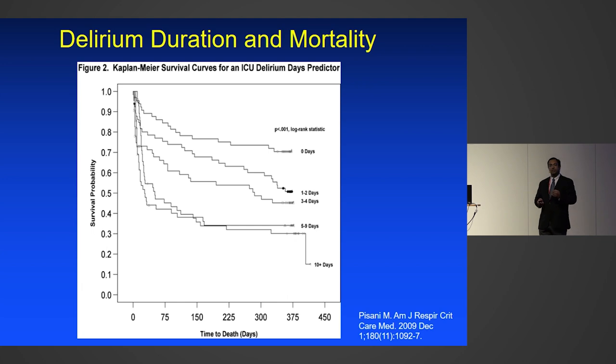There are studies which have looked at the duration of delirium and mortality. This is one study by Margaret Pisani. On the y-axis you have survival probability, and the Kaplan-Meier curves show that zero days of delirium has a really high survival probability. As days of delirium increase — one to two days, three to five days, five to nine days — the probability of survival goes down. Delirium is not just an innocent bystander of ICU care; it's telling you that something is wrong.